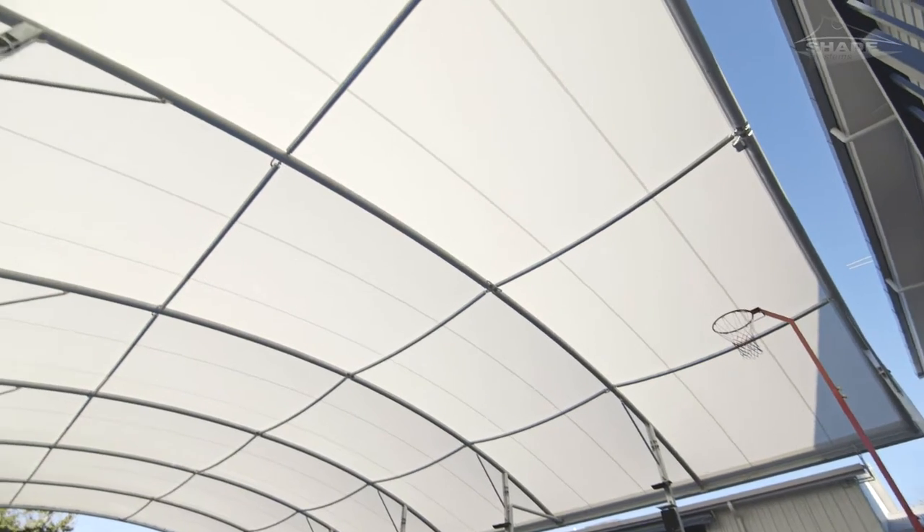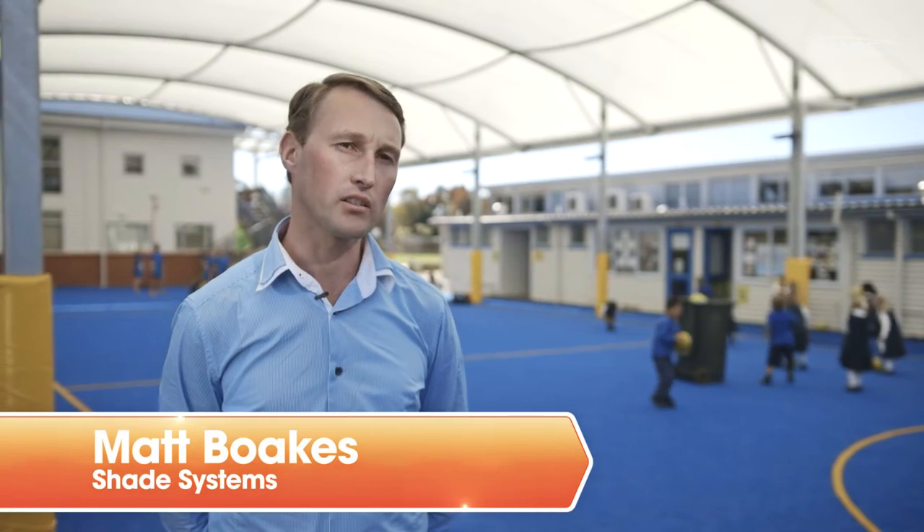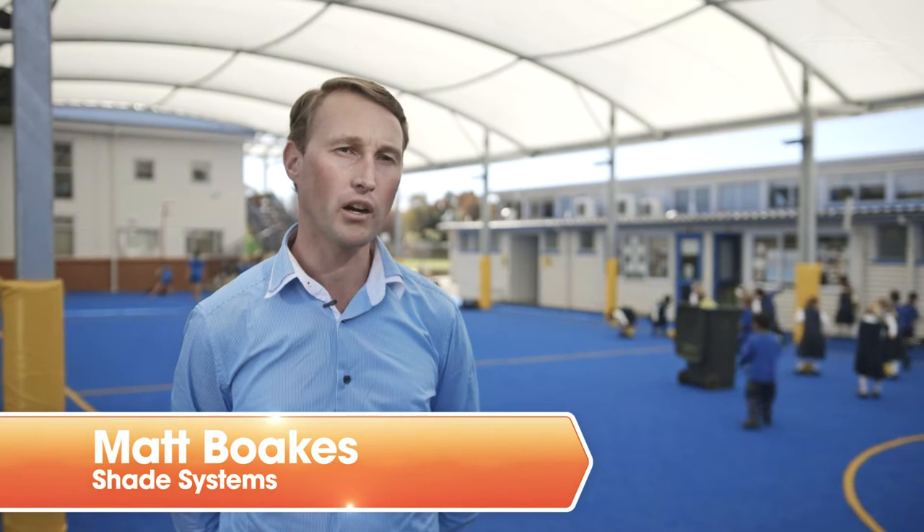I'm Matthew Bokes from Shade Systems. This structure at Cockle Bay School is a COLA, which stands for Covered Outdoor Learning Area. This particular model is a PVC tensile membrane COLA.